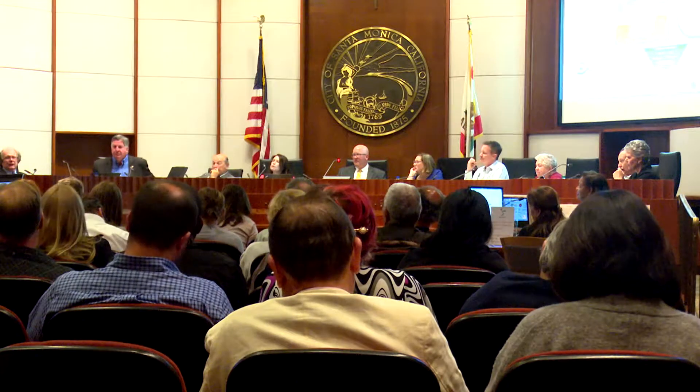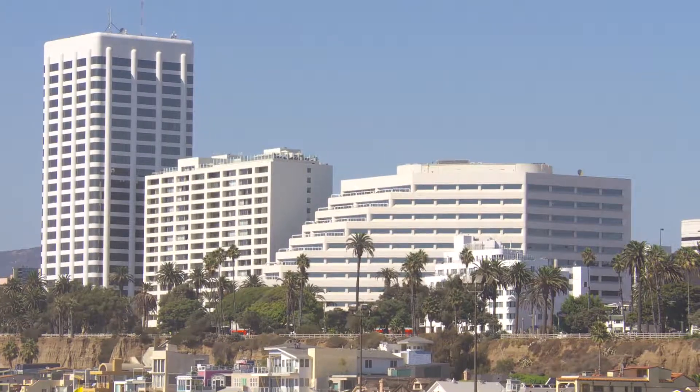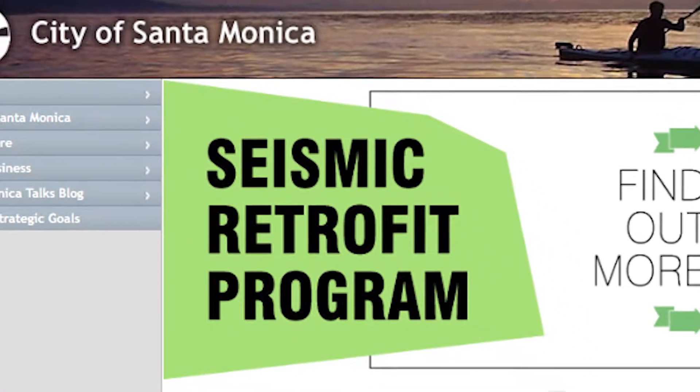The Santa Monica City Council recently approved a program that requires nearly 2,000 commercial and multi-family residential buildings to be assessed for possible structural improvement. This program kicks off this spring and will continue over a 20-year period.